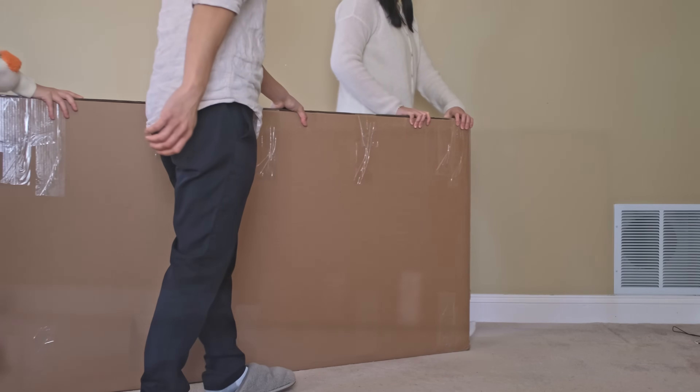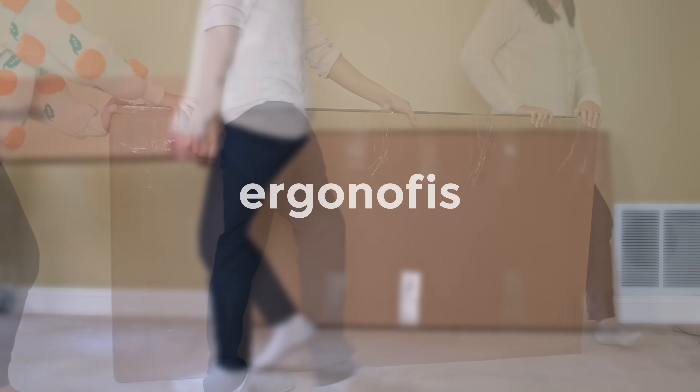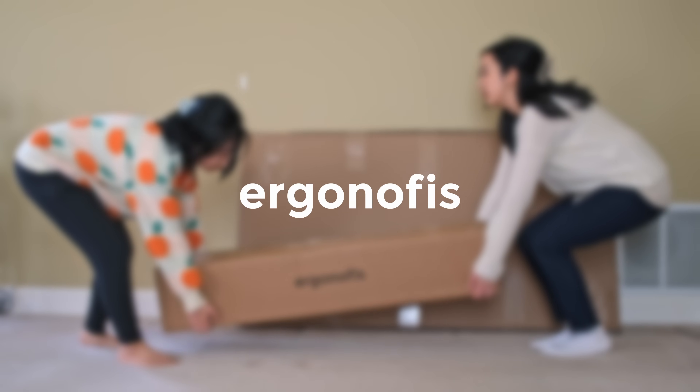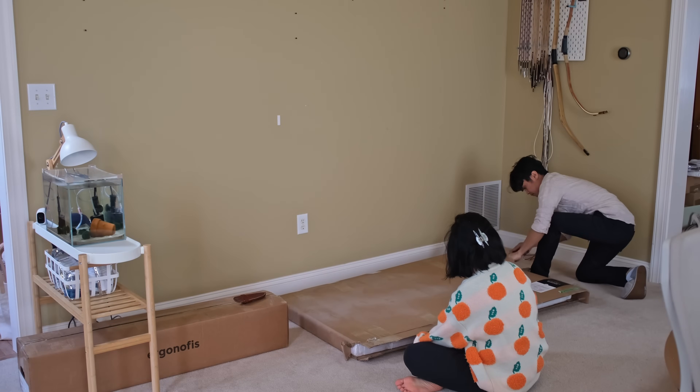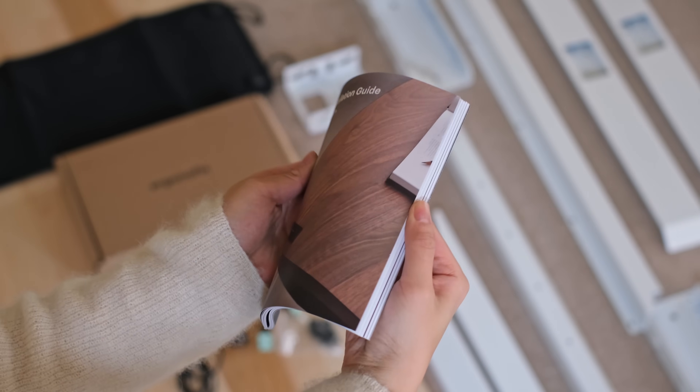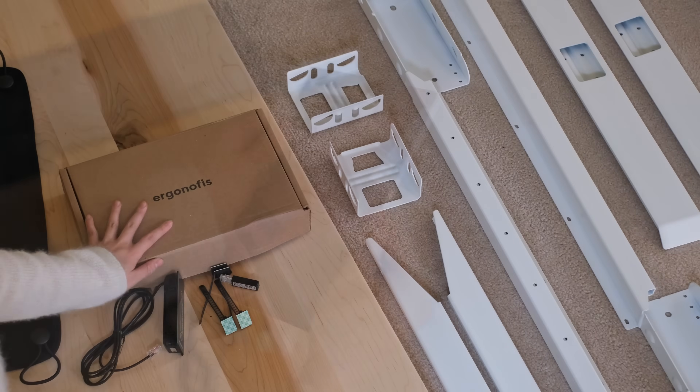We are so excited because we partnered with Ergon Office for this video. Thank you so much, Ergon Office, for sponsoring this video and making this happen. We are upgrading Ashley and Tristan's desks with Ergon Office's maple standing desk, which will match with my desk setup for a cohesive co-working space.